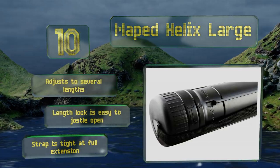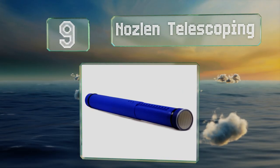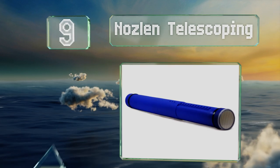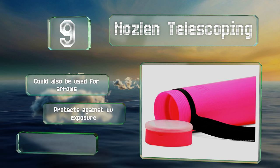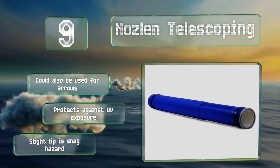At number 9, a Nozlan telescoping can be expanded from 24.5 to 40 inches by way of a locking system that ensures your papers won't get crushed. This selection has a twist-off threaded lid, giving you fast and easy access to what's inside. It could also be used for arrows and protects against UV exposure, but the slight lip is a snag hazard.